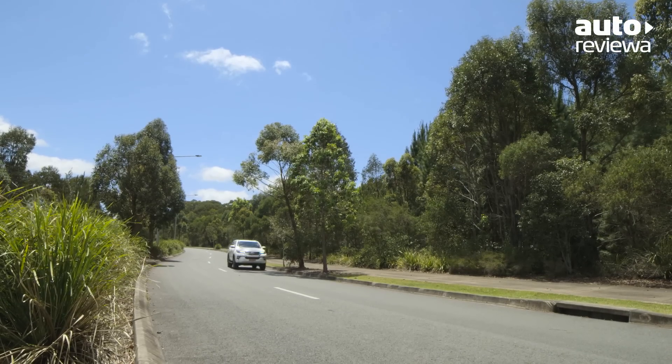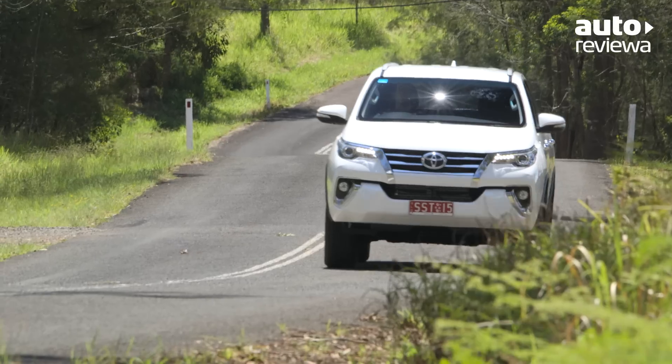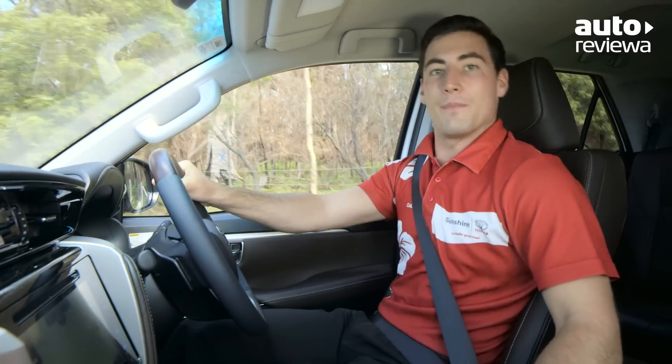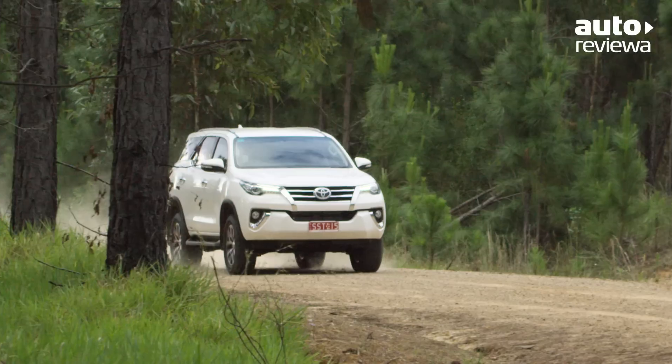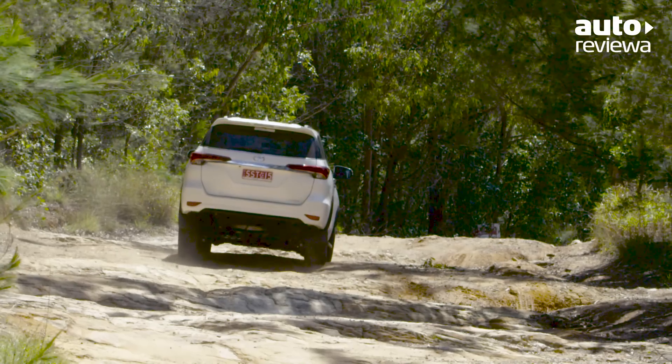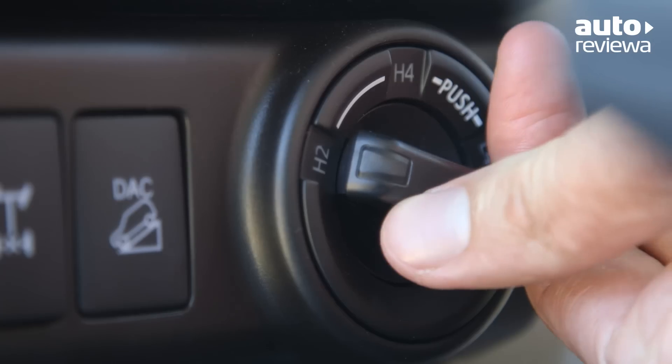A three-ton brake towing capacity also makes the Fortuner the perfect towing tool, with trailer sway control coming standard to assist in the case of crosswinds or sharp turns. Thanks to a part-time four-wheel drive system, the new Fortuner feels tame around the city, but when you want to tackle more serious terrain, low or high-range four-wheel drive modes are easily accessed at the turn of a dial.